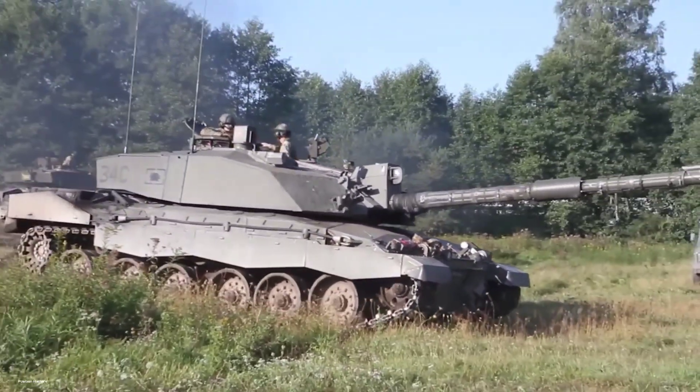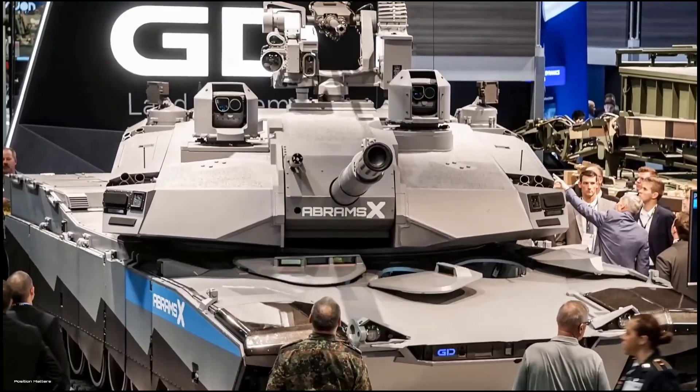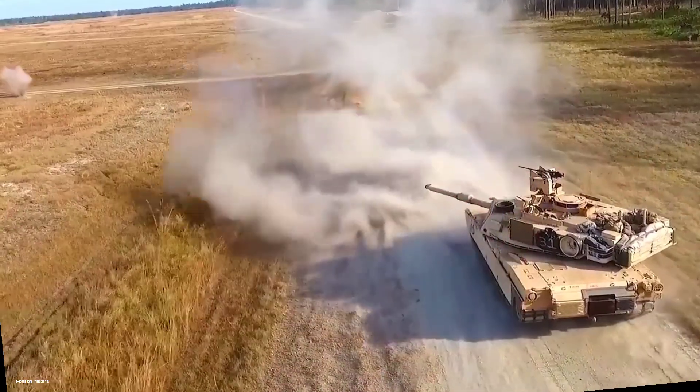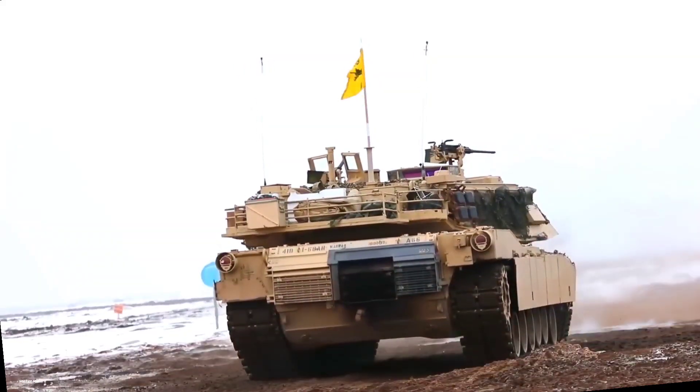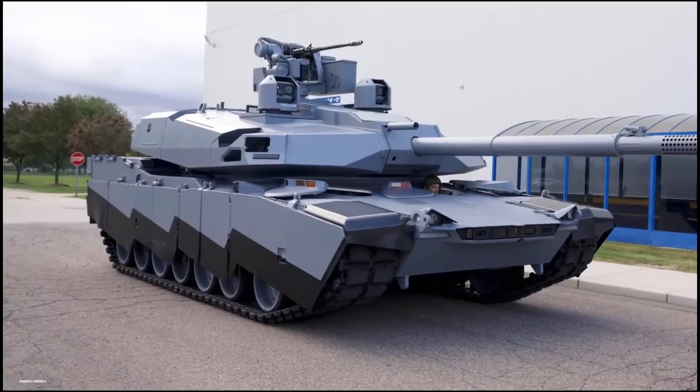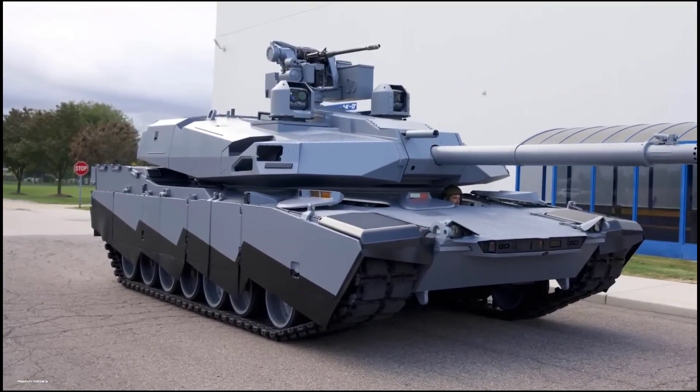The M1 Abrams X signifies a move towards a future-proofed platform that leverages new technologies such as artificial intelligence, networked communication, and improved survivability features. The M1 Abrams X is imbued with state-of-the-art technologies.